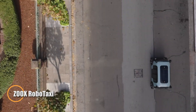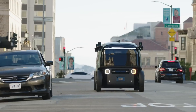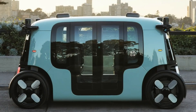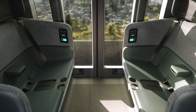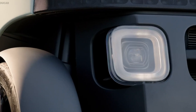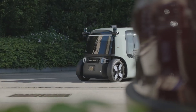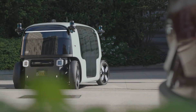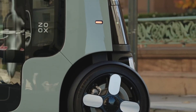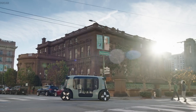Zoox, backed by Amazon, has unveiled a revolutionary robo-taxi that's redefining the future of autonomous transportation. Its standout boxy design immediately grabbed attention, but it's the cutting-edge technology inside that truly sets it apart. One of its most impressive features is its ability to drive equally well in both directions, eliminating the need for turning around. Designed for urban mobility, the Zoox robo-taxi seats four passengers in a face-to-face configuration for a comfortable, social ride. Packed with advanced sensors and AI-driven systems, it navigates roads with precision. Fully autonomous and built from the ground up without a steering wheel, Zoox is a bold leap toward safer, smarter, and more efficient city travel.